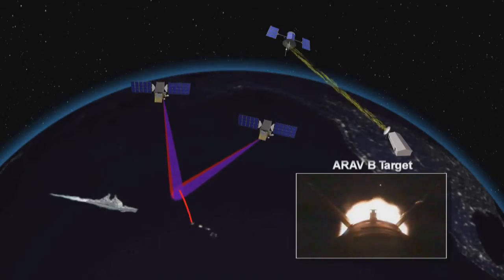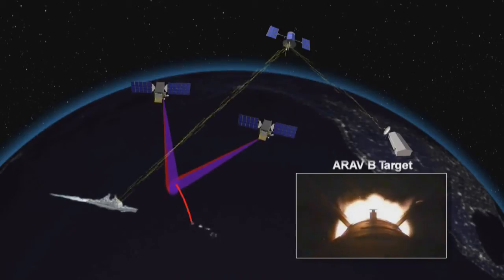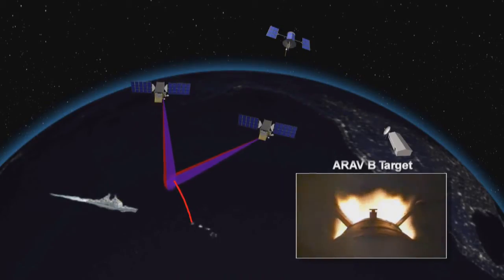This remote satellite track data was sent to a ground-based C2BMC suite, processed and forwarded to Lake Erie through Link 16 to conduct a launch on remote, or LOR, engagement against the target.